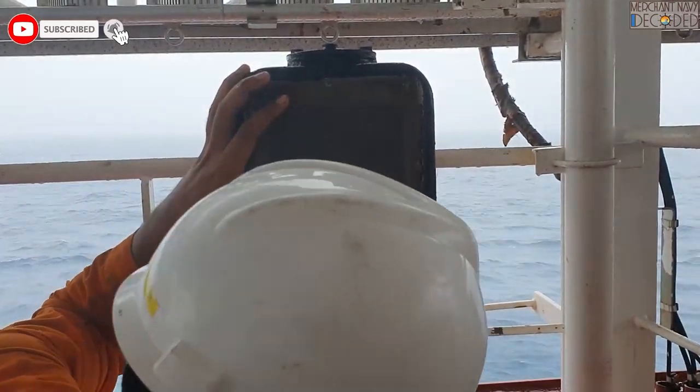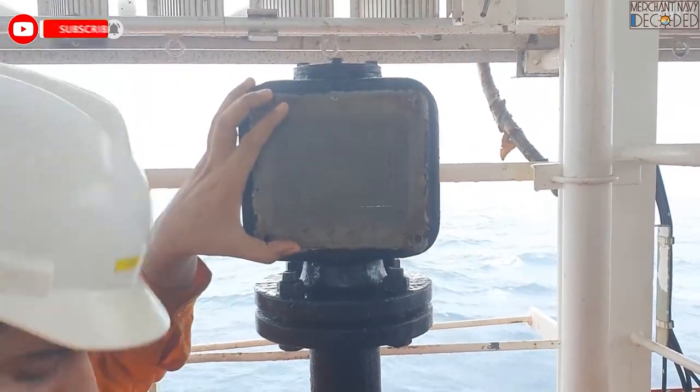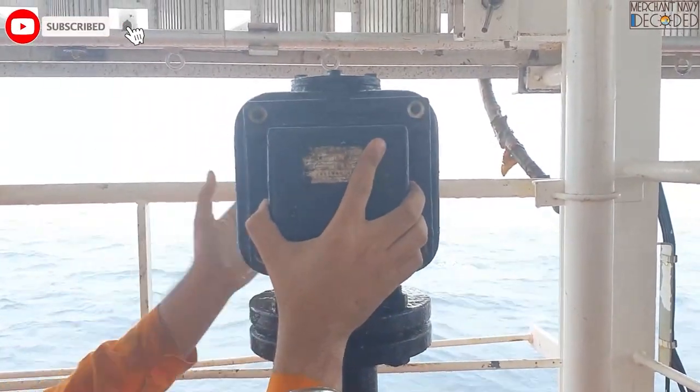The vapors go out and this cover is fitted over here on both sides. It is fitted like this on both sides.